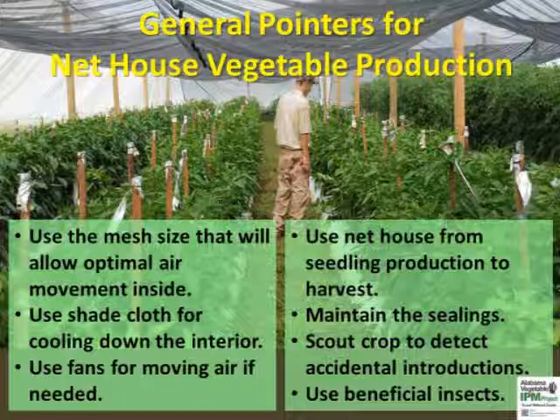Installing fans between rows can be an option in smaller structures. Heat can also be managed using shade cloth to reflect radiation. Protected agriculture with net houses or modified high tunnels can improve the effectiveness of softer insecticides and/or beneficial insects available commercially.